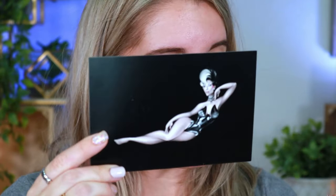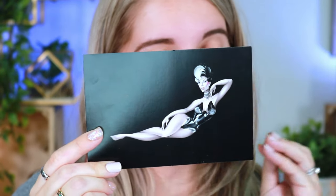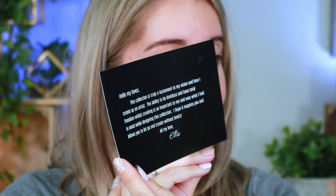Blend Bunny Cosmetics, for the first time ever, is doing their very first collaboration and it is with the beautiful Ellis. Ellis was the very first winner of the show called Glow Up. I personally have never watched the show but I am familiar with Ellis. This is a stunning photo on the back — there's a beautiful written note from Ellis that I'll leave for you guys to be surprised by.